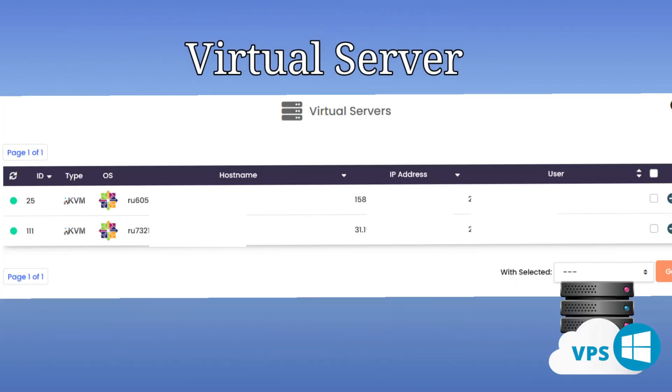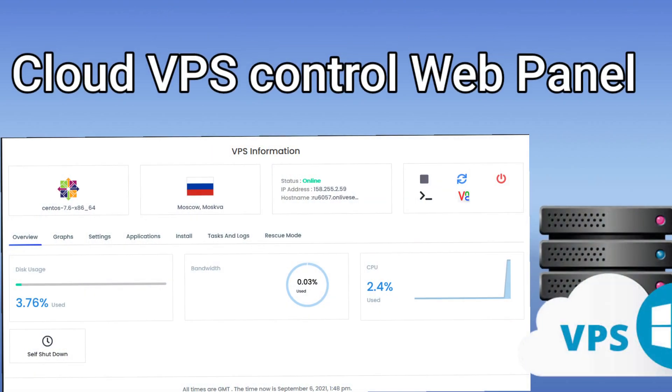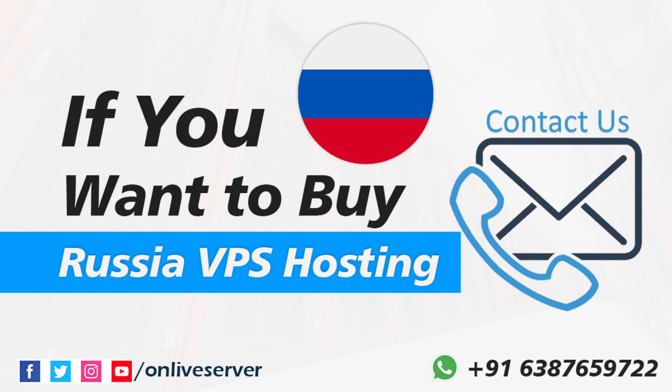Here you can see a complete virtual server figure, and this is the figure of the cloud VPS control web panel. Contact Online Server if you want to buy our plans.